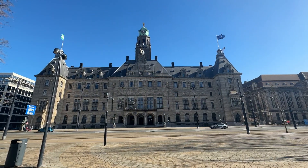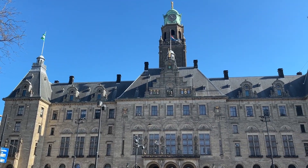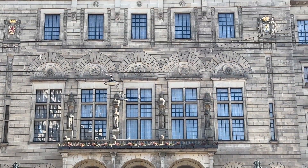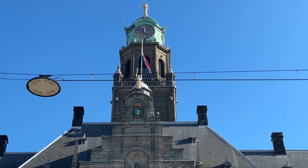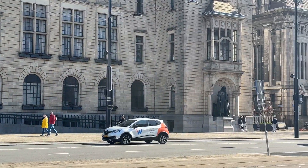First stop here in Rotterdam is the Stadhuis, or Rotterdam City Hall. Something interesting about this building — other than its symmetrical design and Renaissance style — is that most of the city was burned down in the Rotterdam Blitz by the German Air Force on May 14, 1940, and this is basically the only major building that still stood. It has a 70-meter tall tower with a clock, a bell, and an angel of peace, plus statues of a doorman and a tax collector at the main entrance.